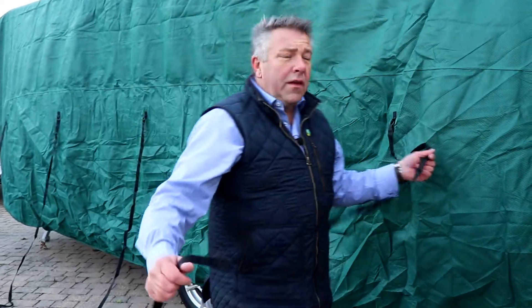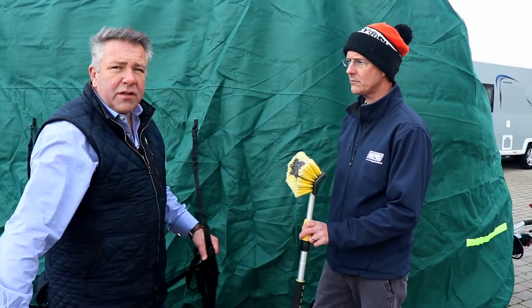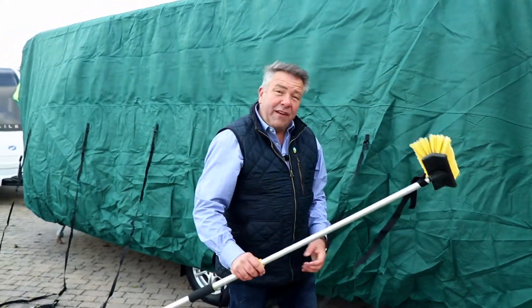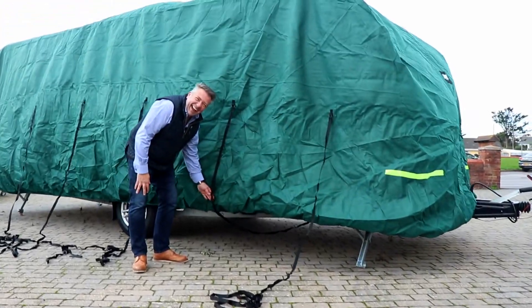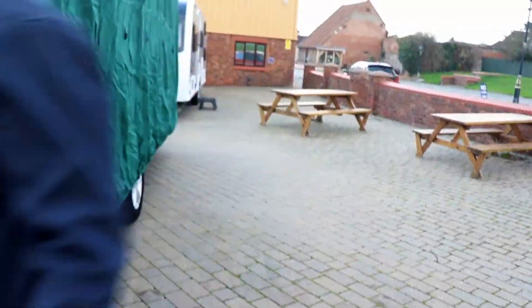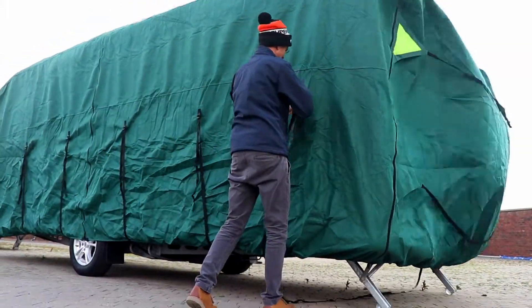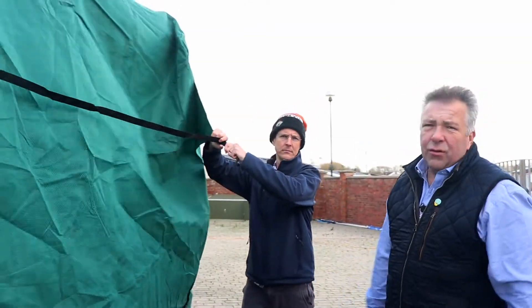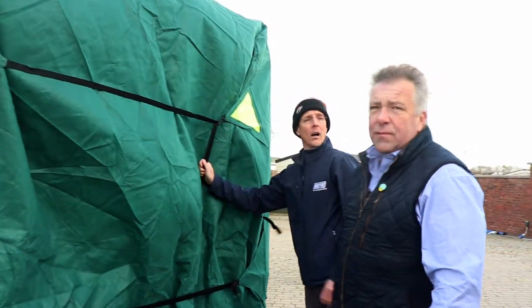The straps are going to hold the cover onto the caravan. A handy tip is to use an extendable caravan wash brush — something most of us have in our front lockers. You can throw the straps under the caravan, or simply tie it around the brush, extend the brush, and feed it underneath. Remember, this is a universal cover designed to fit a range of caravans, so the straps enable you to tension it to make it fit as best you can onto yours.